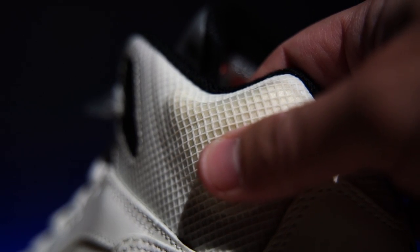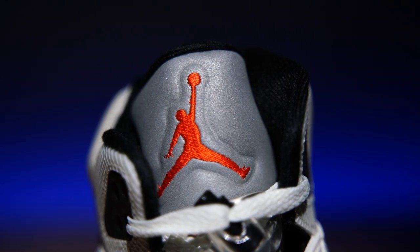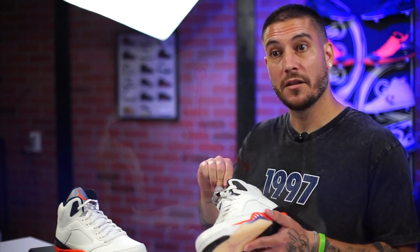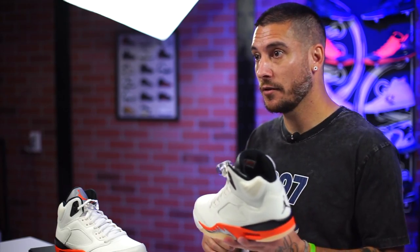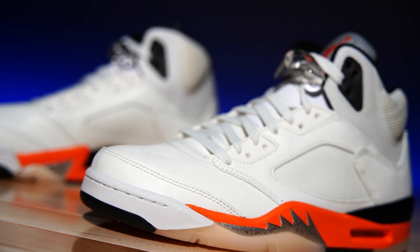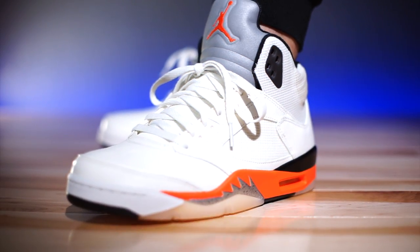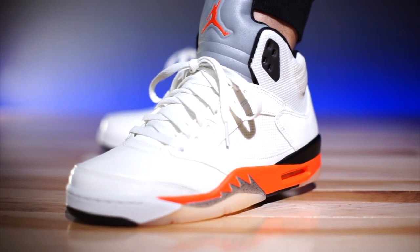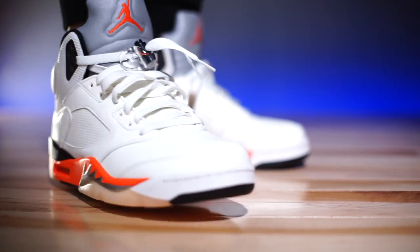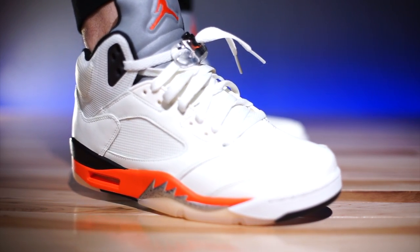The only cool thing about this section is that the pods are very soft — they feel like memory foam, and you can see the foam in the pods. At least they kept the reflective tongue, which looks good. The tongue is also a little thinner, so it's not as puffy as past releases. As far as sizing, go true to size; however, this newer shape does fit a little big, so if you want a snug fit, go down half a size.